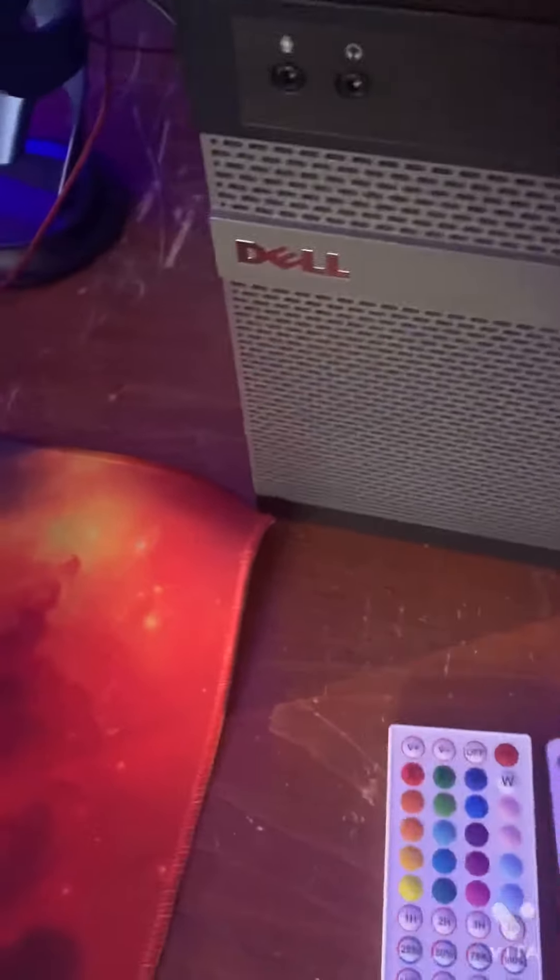Now we're gonna go to my setup. So right now I have these LEDs — one that goes to there, this one goes to there, and this one goes up there. And then I have my mic right here — Blue Yeti. It was expensive but I got it.